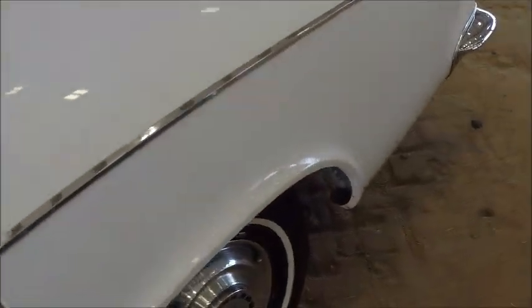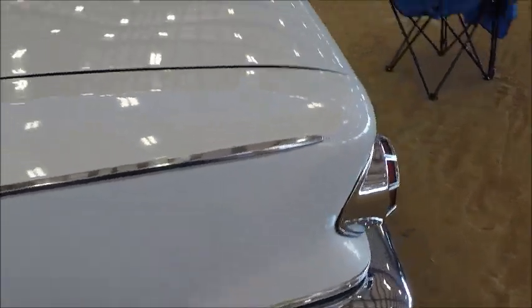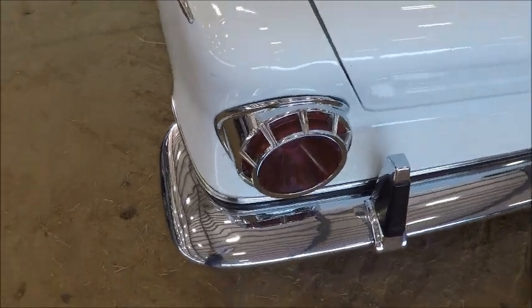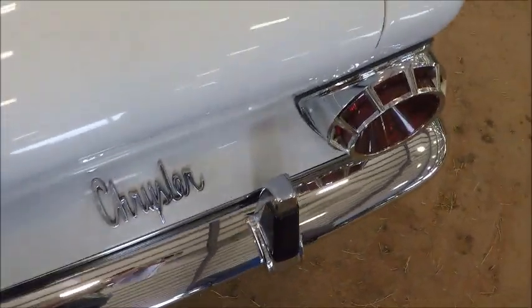Notice the covers over the windows to provide a little protection from the rain. You can have your windows down a little bit and get some ventilation in the car without getting water inside — or at least not much water.